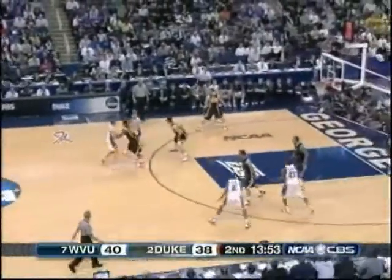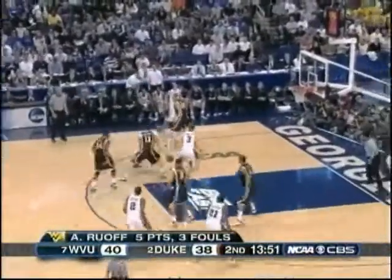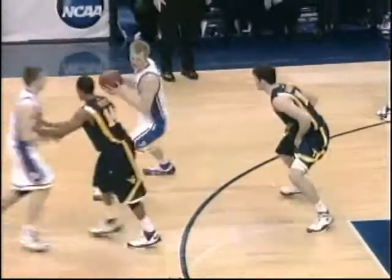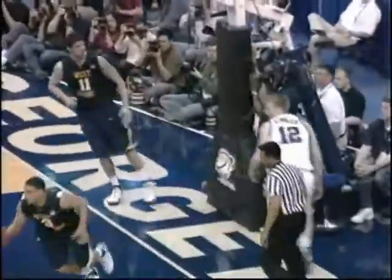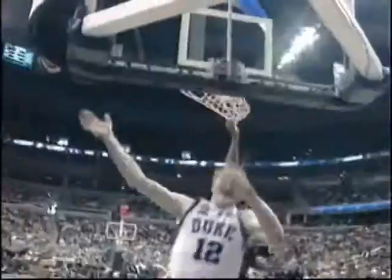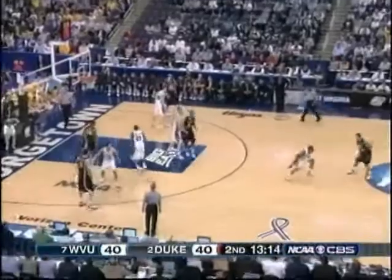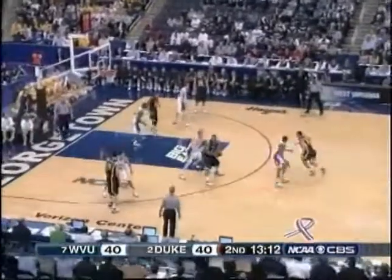Nobody wants to go home — they want to play on into April. Singler puts it on the floor, drives it up. That ball has dripped. Alexander got it. West Virginia — the terrific block by Alexander. Singler thought he had a layup. Phoenix awaits the winner — the Sweet 16.